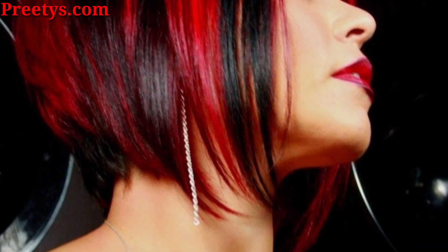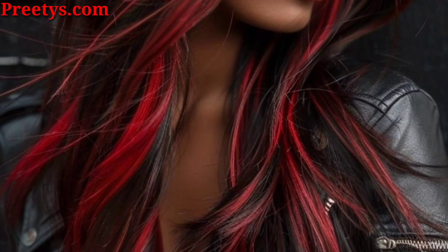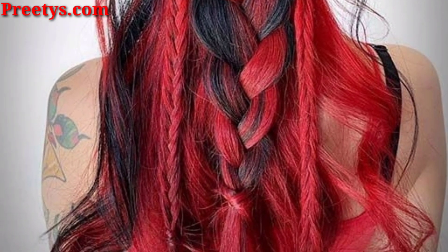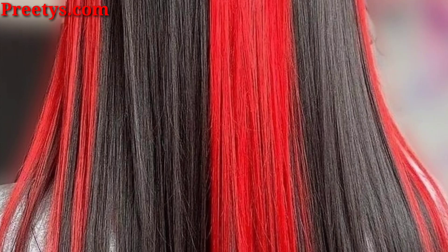Start with copper red at the roots and let it transition into a lighter shade towards the ends, creating a striking ombre effect. Incorporate thicker sections of red highlights throughout your hair to create a bold and dynamic look.